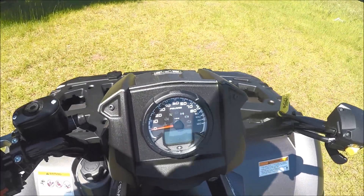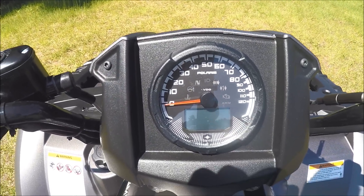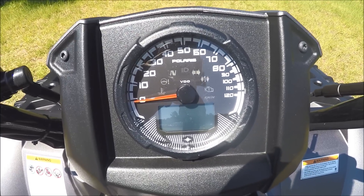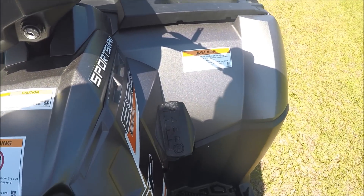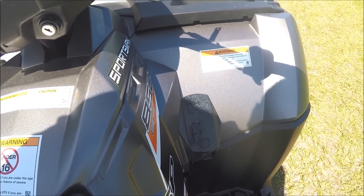You'll notice that it actually has an analog speedometer with a digital gauge. That way you can track your tachometer, odometer, your hours, even your fuel gauge as well. It's an automatic transmission that has park, reverse, neutral, low, and high gears.